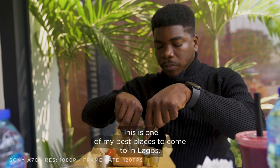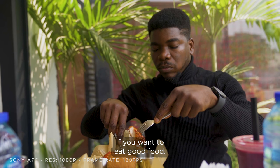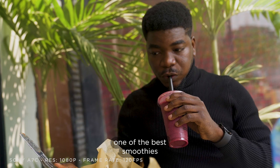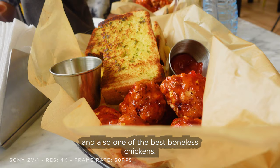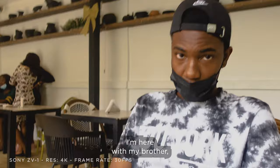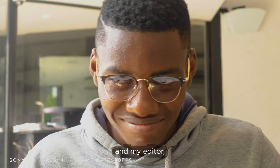So we're currently at the cafeteria — this is one of my best places to come to in Lagos. They have one of the best smoothies and also one of the best boneless chickens. If you want to order anything, order the boneless sweet chili chicken. I'm here with my brother and my sister, and I'm doing a dramatic zoom on my face.